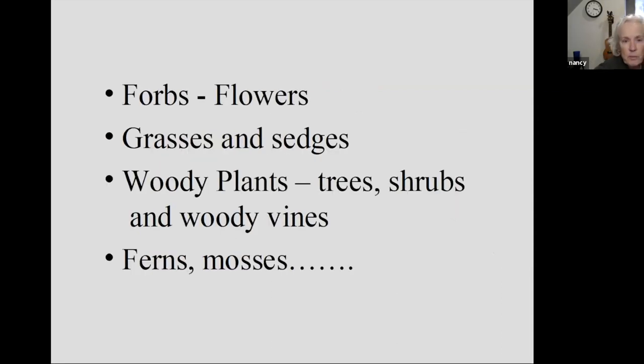If we look at native plants, we've got different categories: forbs — which are flowers — grasses and sedges, woody plants such as trees, shrubs and woody vines, and then ferns and mosses. Most of my experience and growing is focused on the forbs, the grasses and sedges, just a few of the woody plants, and ferns and mosses — no better than your average kid on the street.